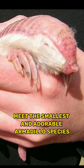Meet the smallest and adorable armadillo species, the pink fairy armadillo. An incredibly rare species, it is native to Argentina.